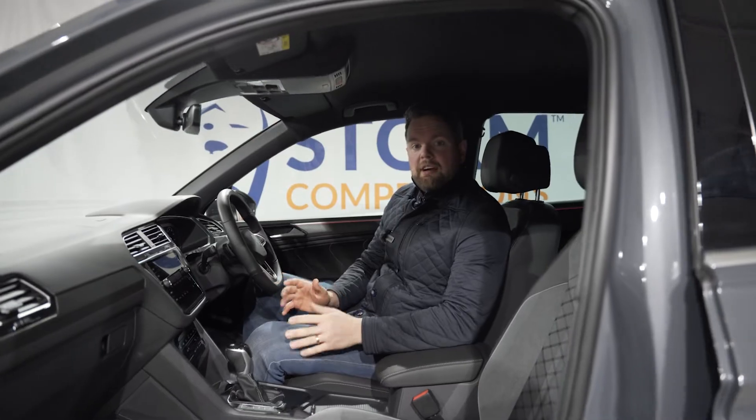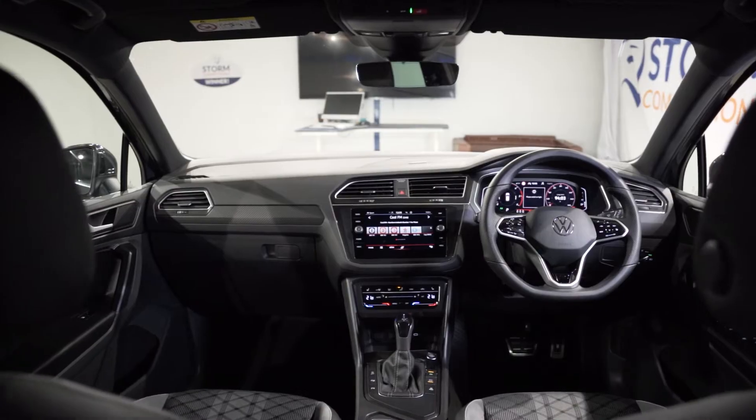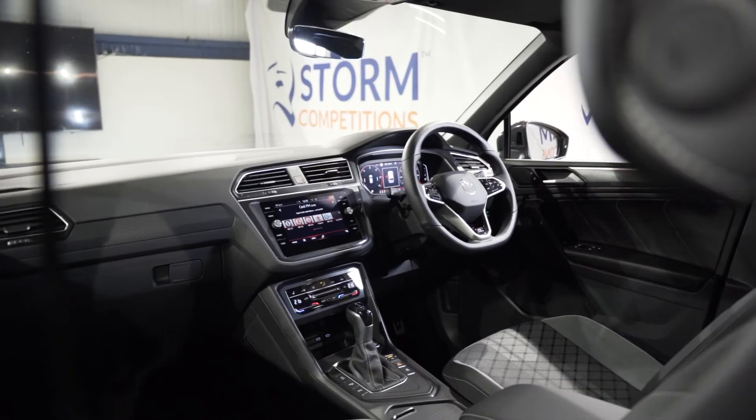There's such a great spec in these R-Lines — beautiful leather and suede seats, a massive digital touchscreen, digital cockpit, heated steering wheel, and it's automatic too, so it's really easy to drive.